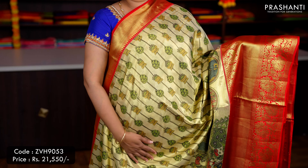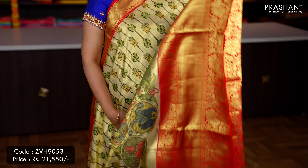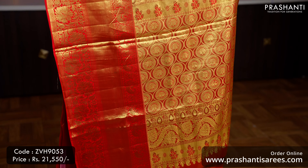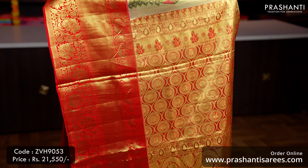Golden tissue — one more classy saree with short and long Korvai Kanjivaram borders along with Kalamkari digital prints running throughout the body, a rich contrast pallu in red — that's the pallu — and a tissue blouse in red, priced at ₹21,550.